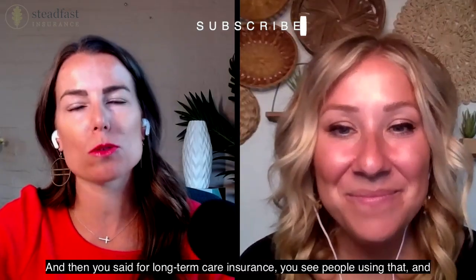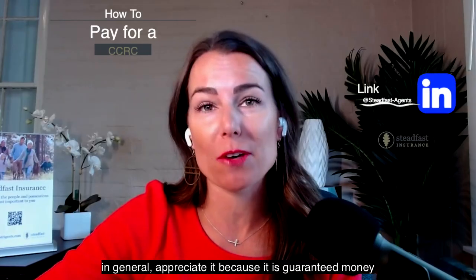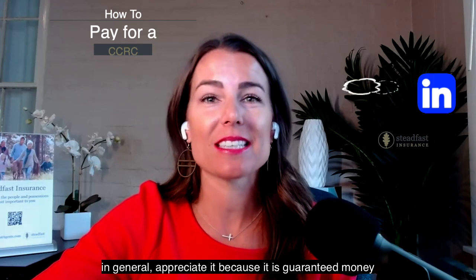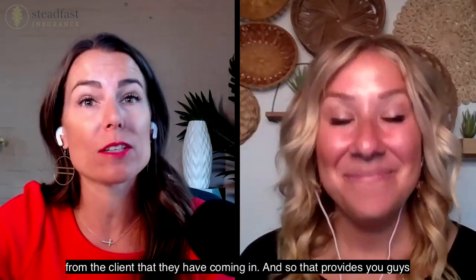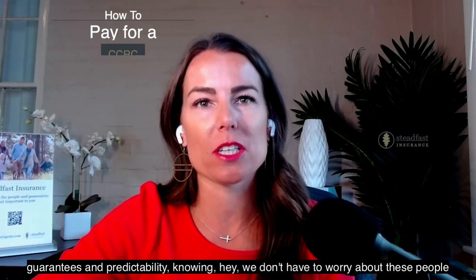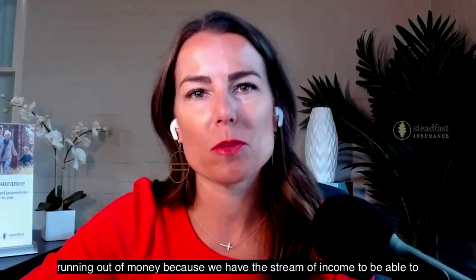For long-term care insurance, you see people using that at CCRCs. Facilities and communities in general appreciate it because it is guaranteed money from the client that they have coming in. That provides guarantees and predictability — knowing we don't have to worry about these people running out of money because we have that stream of income to be able to pay for care.